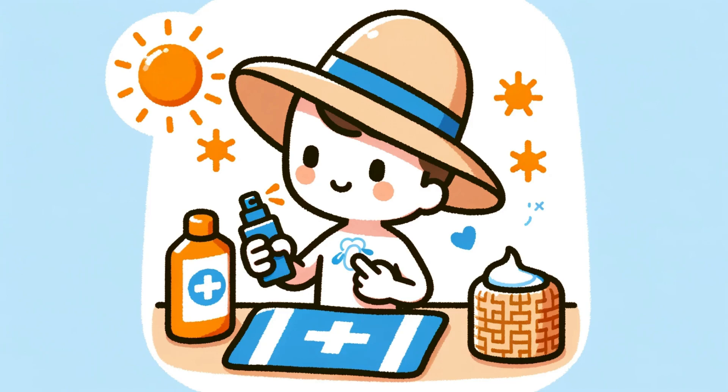Finally, prevention is crucial. Protect your skin from the sun, use sunscreen, and limit exposure to keep your skin youthful and reduce the risk of age spots.